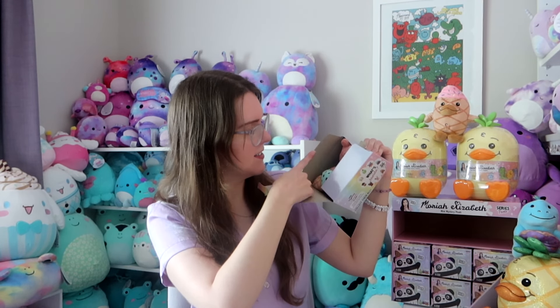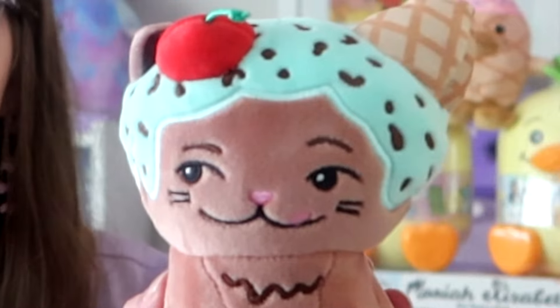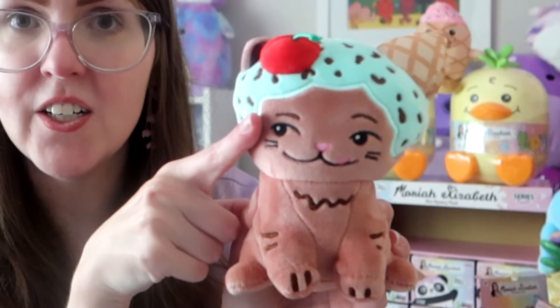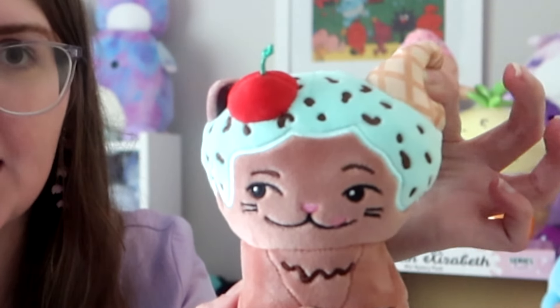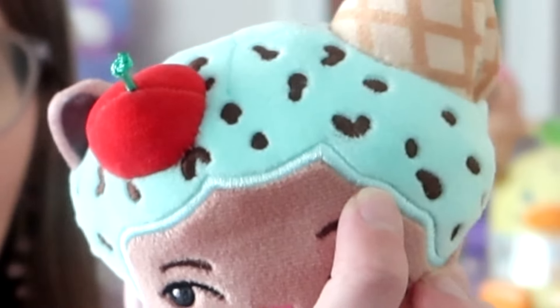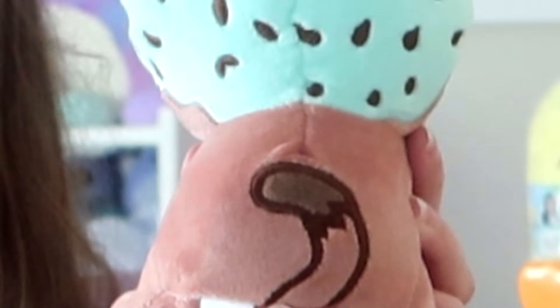Mystery plush number three — I'm gonna say pickle. And it is Eustace! Oh I love Eustace. He's got to be one of my favorite Mariah characters. I just love his expression — he is so mischievous, those eyes are just so sneaky. He's a chocolate cat with a mint chocolate chip ice cream on him. He's also got this cute little cherry and a little cone instead of an ear. He even has some of his little choc chips in his mint ice cream shaped like hearts. He's also got cute embroidered fur and an adorable tail on the back.